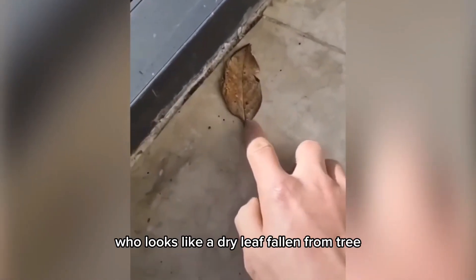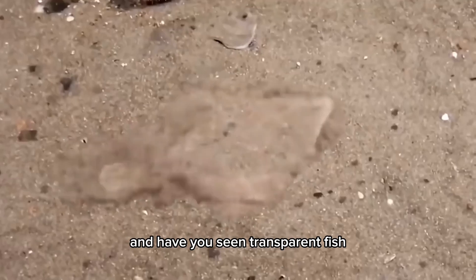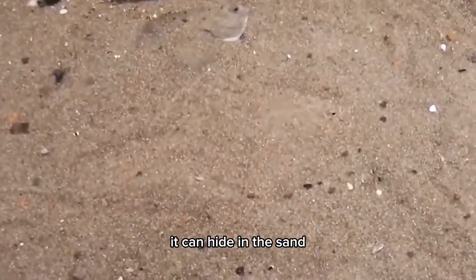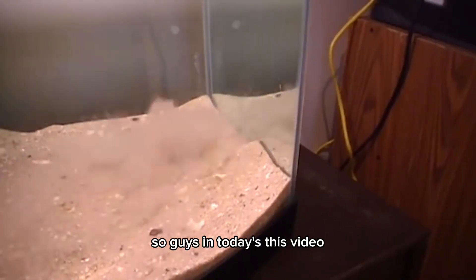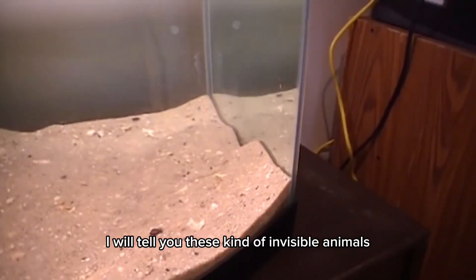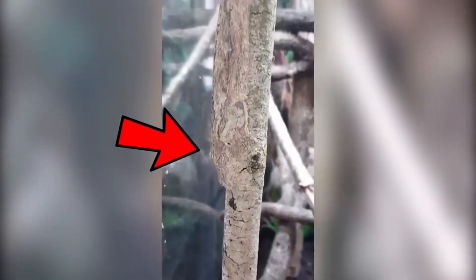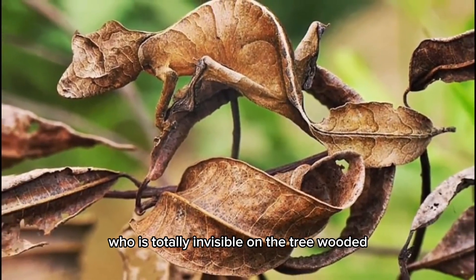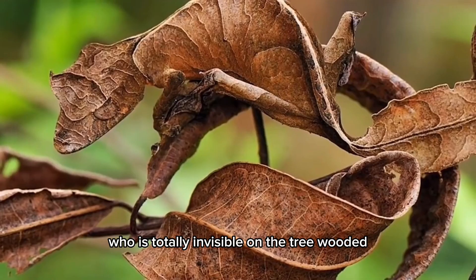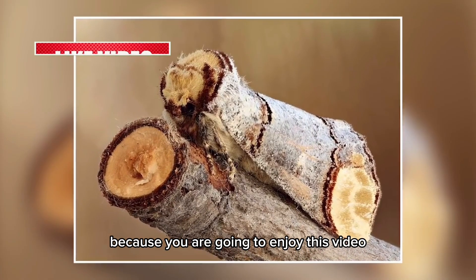Have you ever seen a butterfly that looks like a dry leaf fallen from a tree? And have you seen a transparent fish that can hide in the sand so you cannot even see it? In today's video, I will tell you about these kinds of invisible animals you have never seen or heard before. There is one special animal in this top 10 list who is totally invisible on tree wood, so watch this video until the end because you are going to enjoy it.